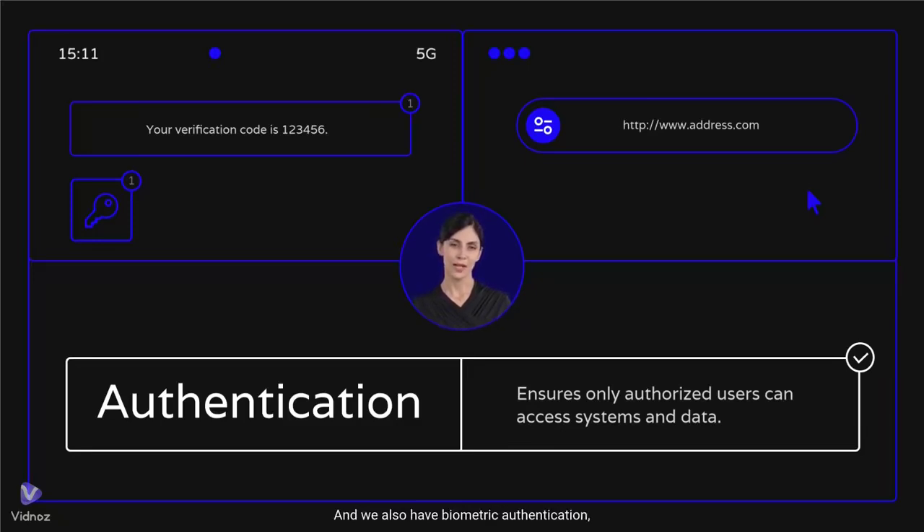We also have biometric authentication, which uses your fingerprint, face, or voice to verify your identity. It's fast and secure, because it's hard to fake. Authentication keeps your account safe by ensuring only you have access. So use strong passwords, enable 2FA, and stay secure. Subscribe for more cybersecurity tips.